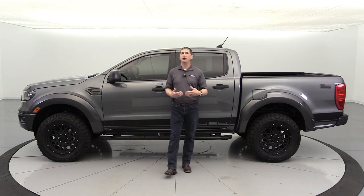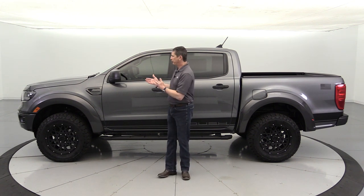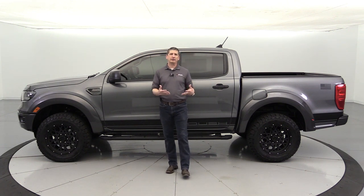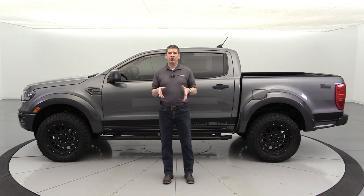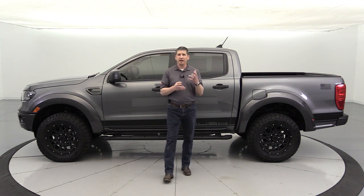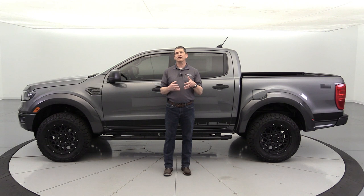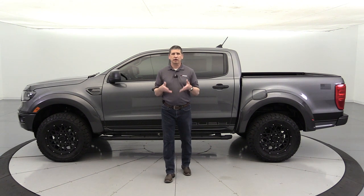Also XLT trim with either the 301A or the 302A equipment group. Both those equipment groups give you the sport appearance package, plus some other things. The sport appearance package gives you the magnetic painted front and rear bumpers, so Roush doesn't have to paint those. There are some other features Roush requires for certain reasons. I do have a complete guide walk-around video on the 2022 Ranger XLT showing what's standard, what's in the 301A and 302A, as well as other packages.